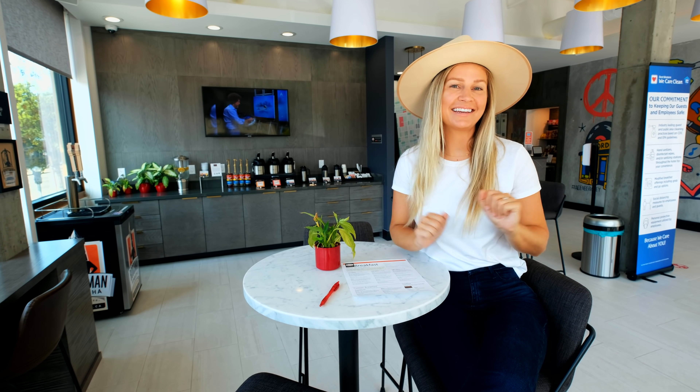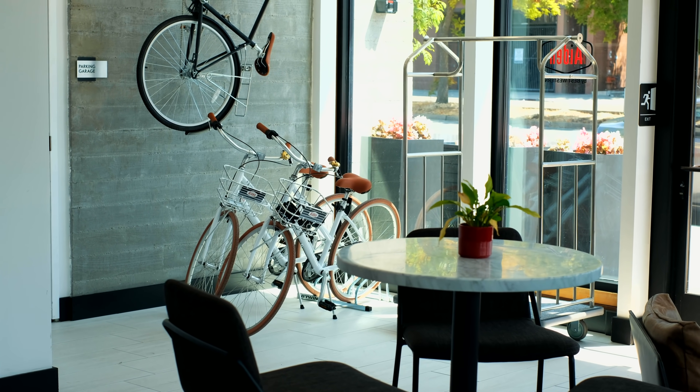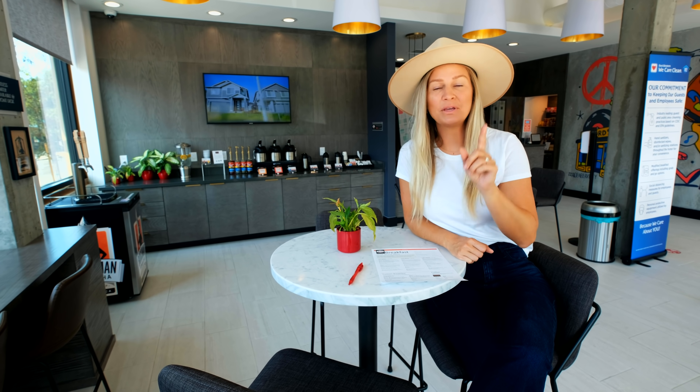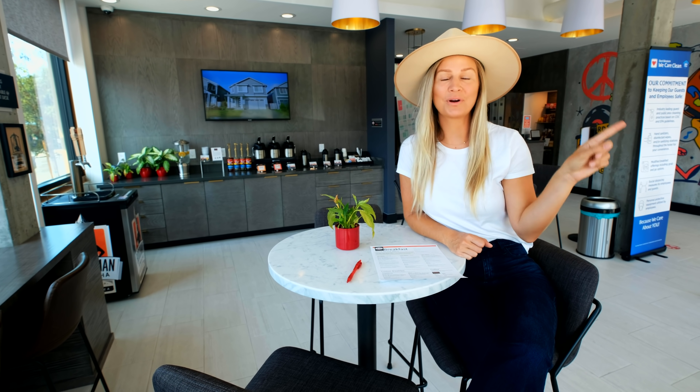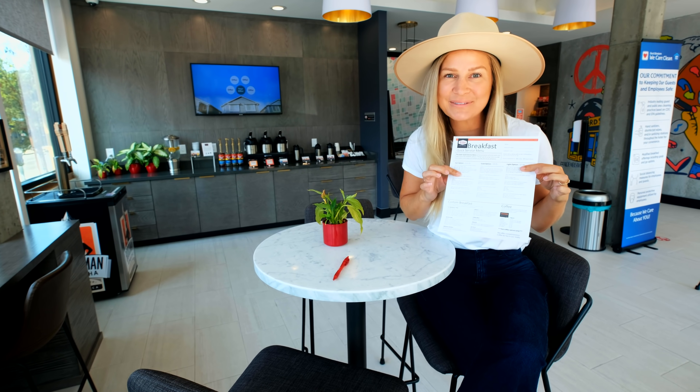So this is the lobby at Aiden. It is bright, it is modern, and it is so much fun. I'm ordering my breakfast in the lobby, but you can also have it delivered to your room or even the rooftop deck, and they're serving up my favorite — breakfast burritos.